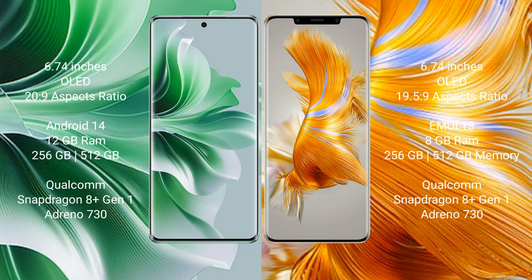OPPO Reno 11 Pro comes with 12GB RAM and 256GB internal storage, Qualcomm Snapdragon 801 processor, GPU Adreno 730.